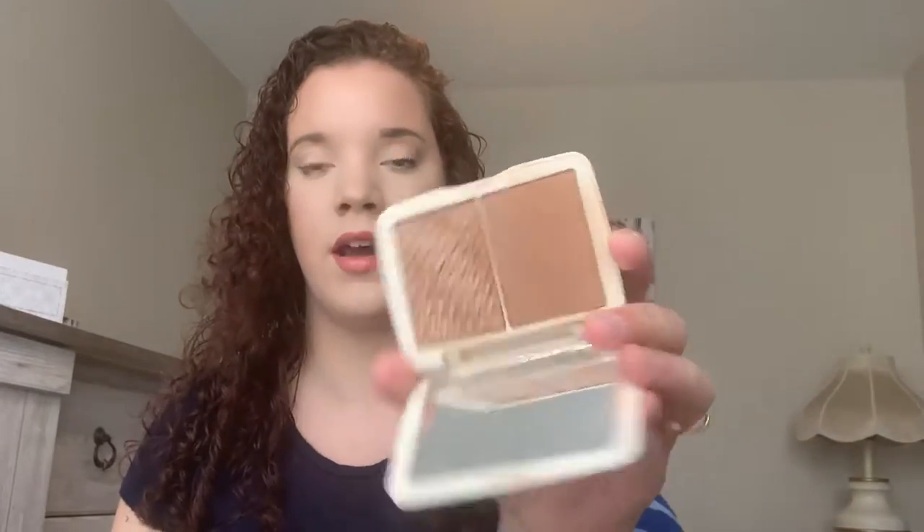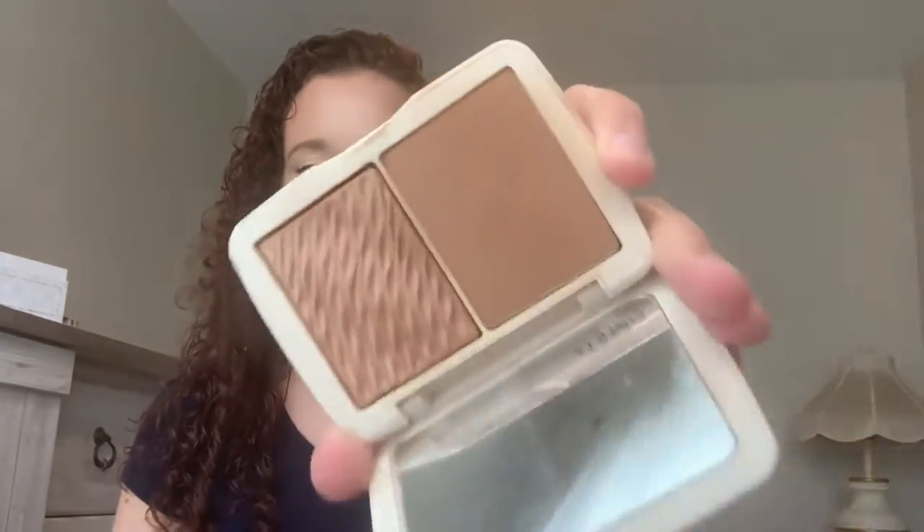Next up, we have the Cover FX Monochromatic Bronzer Duo in It's Sunkissed Bronze. I feel like I've beaten this up — it looks so used. I love this bronzer duo. I don't reach for the shimmer side very often, but I love throwing the matte side into my crease. I really do like the Cover FX Bronzer Duo.